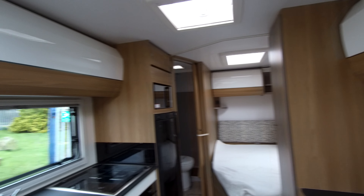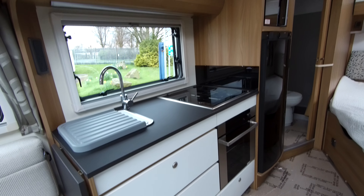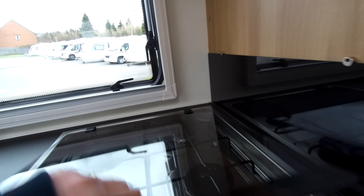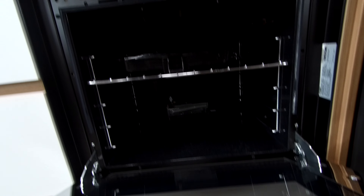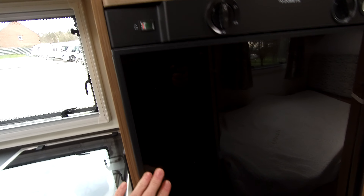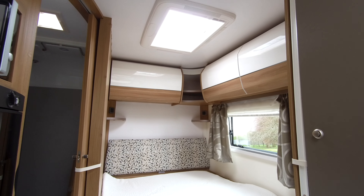We've got touch-open lockers throughout, the comfort of the Alde heating on board, and a fantastic kitchen that you step down into, with your hob, combined oven and grill, lovely clean condition, large fridge freezer, and a microwave above there.